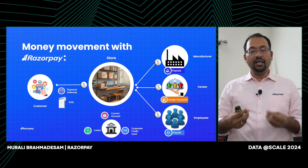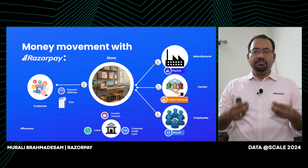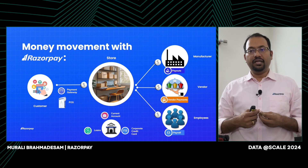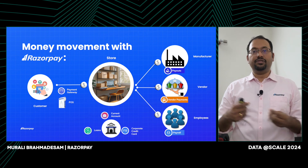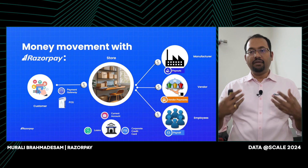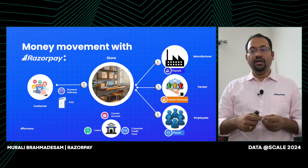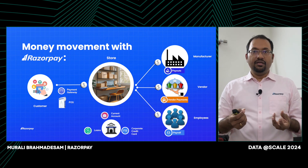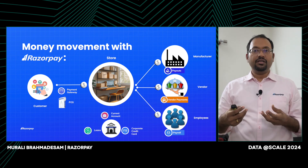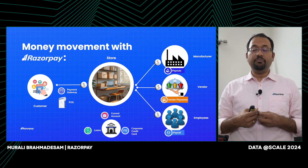Essentially, Razorpay allows the business to manage their current account more efficiently. When the business places an order with the manufacturer, they can use Razorpay's payout service to send money. Similarly, when a vendor sends an invoice, Razorpay can manage the invoice and pay the vendor at the appropriate time using the vendor payment service. The business can also schedule payments for recurring payments. In the case of employees, we have a payroll service that the business can use to pay employees.